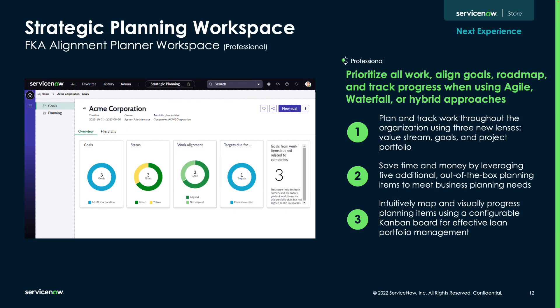Our strategic planning workspace, formerly known as the alignment planner workspace that comes with a pro license, provides an integrated end-to-end planning experience that aligns strategy to execution by enabling business leaders to define and track goals across the organization. Gather, review, and prioritize work that aligns with the strategy and commit to them once they're on a roadmap, all on a single platform.